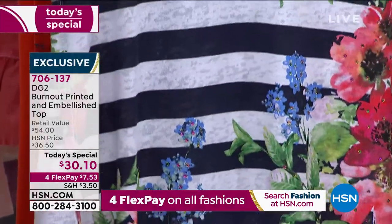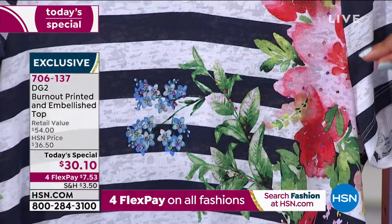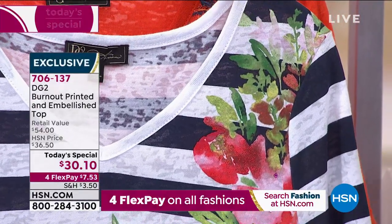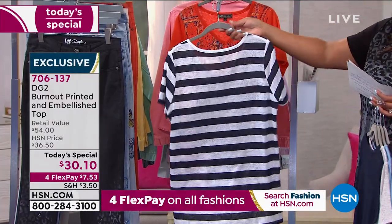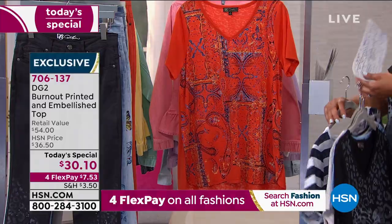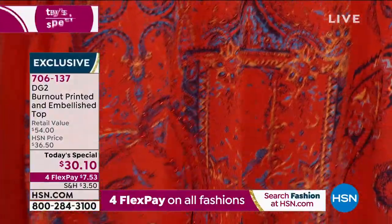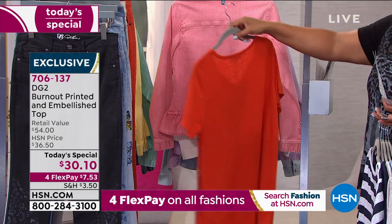Then we have navy stripe — so Parisian. Diane Gilman said she'd wear this in France after a big trip there. It's on trend to have subtle stripes mixed with a floral print, beautifully done with pinks, reds, flowers, green, and blue. On the back it's a solid stripe — gorgeous and almost tunic length. The last color is rust paisley, which reminds me of Morocco and that global chic aesthetic. It's solid on the back.